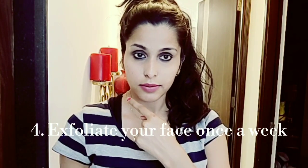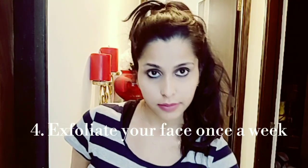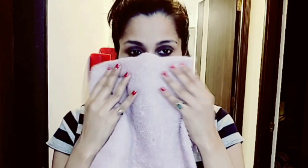My fourth tip is: once a week, exfoliate your face. You can make a natural scrub using honey and sugar, or use any scrubber available in the market. I love to make a natural remedy — I mix honey and sugar and put it on my face. You need to exfoliate your face once a week to remove dead cells, which helps the moisturizer penetrate deep into the skin, making your skin hydrated and more nourished. Afterwards, clean your face with lukewarm water and pat dry with a clean towel.